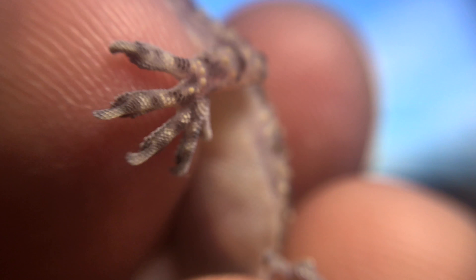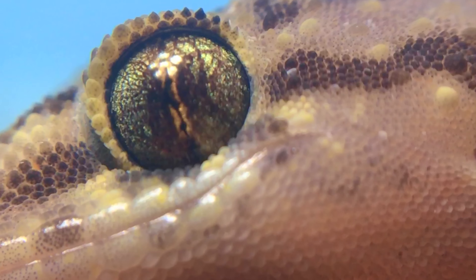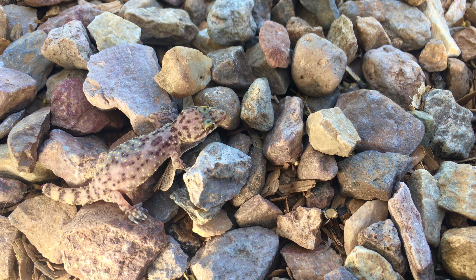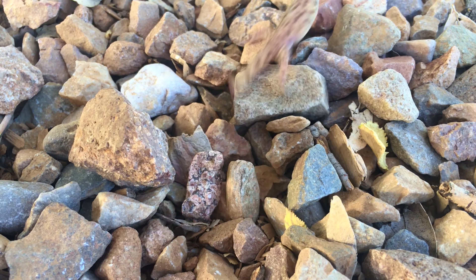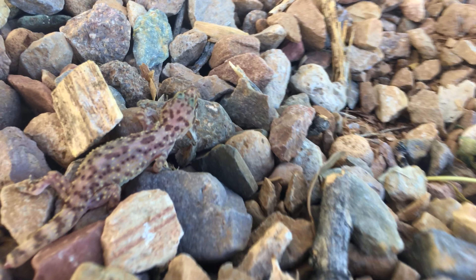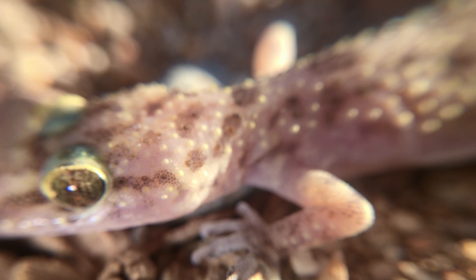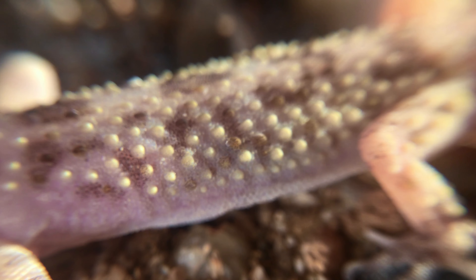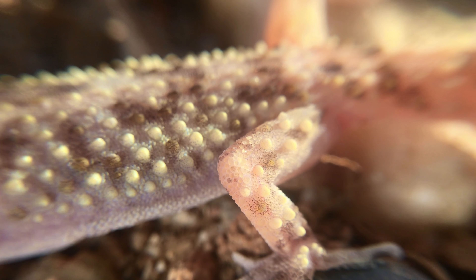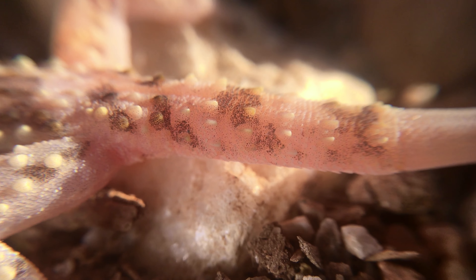Some creatures seem to have it all: grasp-anywhere feet, moisture-repellent skin, ultra-HD color night vision, and tier-one camouflage. Even with it all, these creatures don't have it easy in the fight for survival. This beautiful lizard, with all its amazing features, is one example of a highly equipped animal whose life is constantly threatened by many predators.